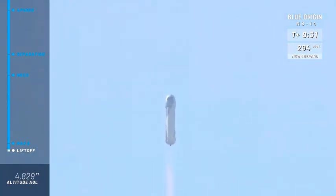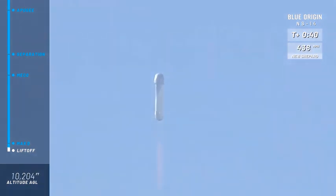Right about now, the fins on the aft portion of the vehicle are going to start to help the vehicle do its roll maneuver. The booster is going to be rolling at about 2 to 3 degrees per second, which equates to a full rotation of the vehicle every 2 to 3 minutes. This of course is to give the astronauts a 360 degree view during the flight.